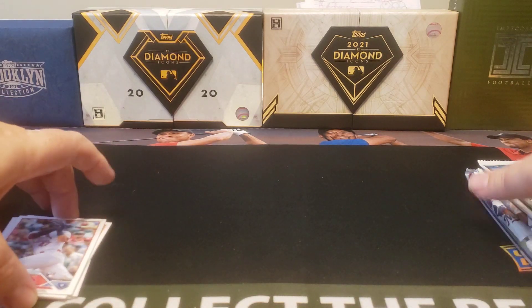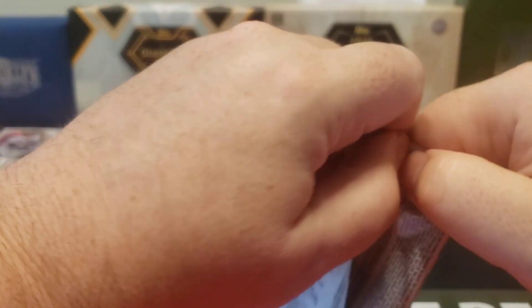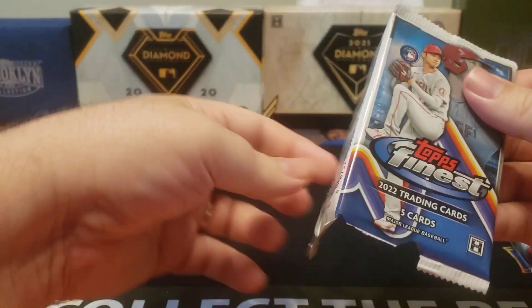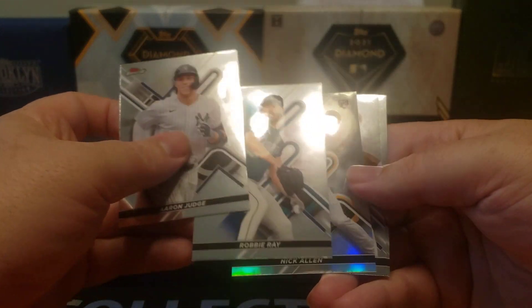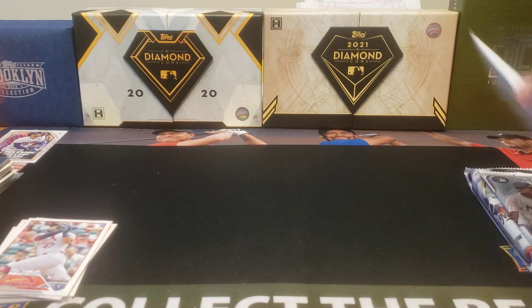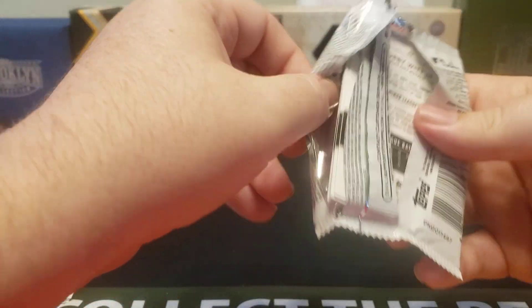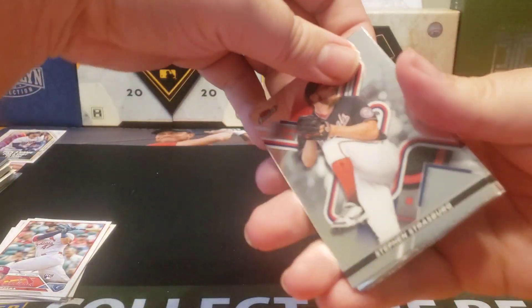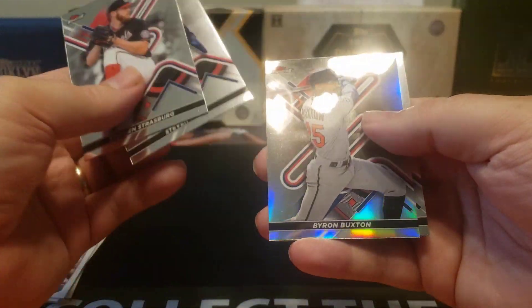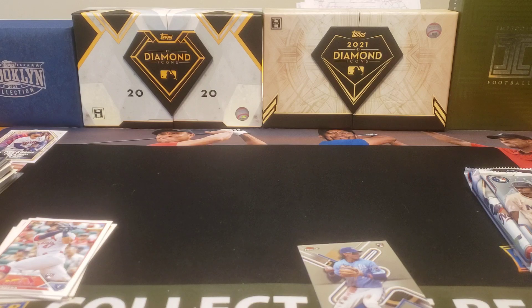Let's move on to the two packs of Topps Finest — searching for rookie autos. Pack one looks like a base pack: Aaron Judge, Robbie Ray, Nick Allen rookie, Rafael Devers, and Ozzie Albies. Pack number two — it's been a little bit of a rough box, this can happen — also a base pack: Darryl Strawberry, Steven Kwan, Byron Buxton, Paul Goldschmidt. Hey, we did get a Bobby Witt Jr. — we'll go ahead and sleeve that up. That's something we definitely want.